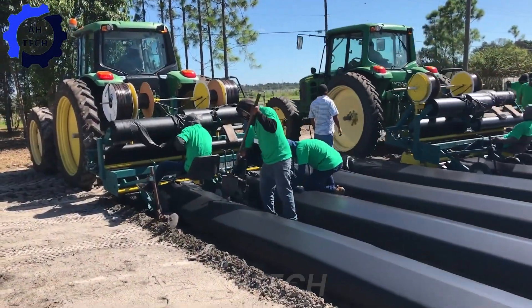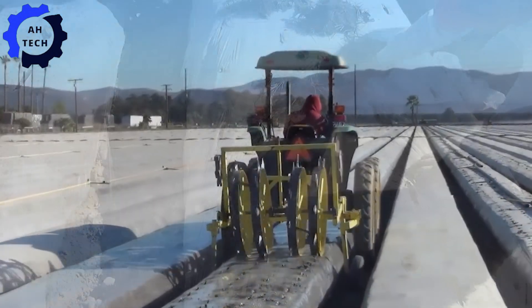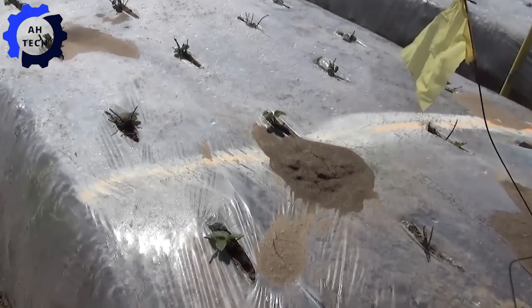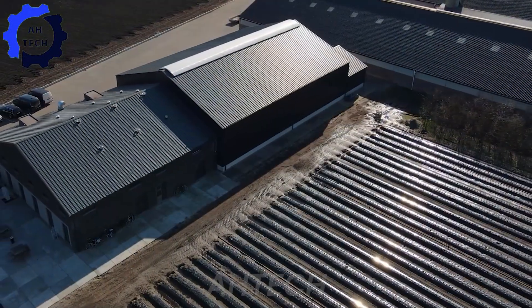Once the soil is ready, it's time to plant. With advanced planters, each strawberry plant is placed exactly where it needs to be. This technology not only speeds up the growing process, but also ensures that each plant has enough space to grow healthily.